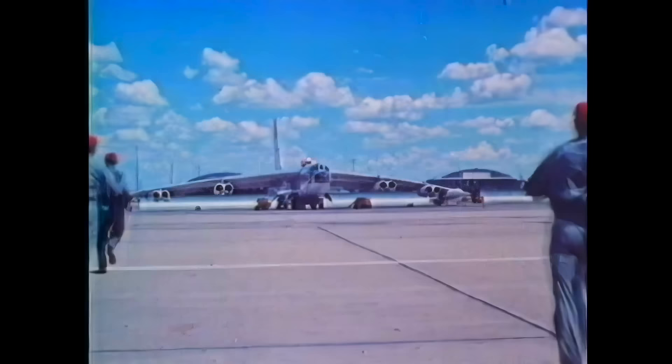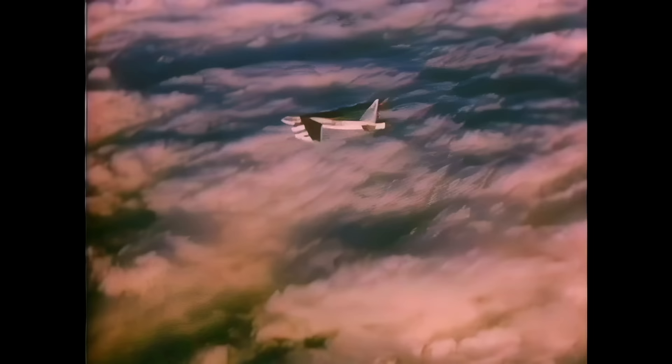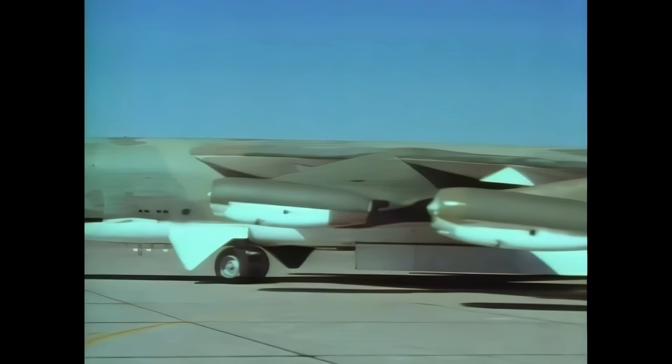First deployed in the early 1950s, the B-52 was the Strategic Air Command's primary weapon system. Its range enabled worldwide deployment of SAC's nuclear arsenal. Today, the B-52 is flown in low-level bomber and electronic warfare roles. When it went into service in 1955, the B-52 was the pinnacle of jet aircraft design. But its genesis can be traced to a decision made by the Department of Defense 10 years earlier, when the nation was at war.